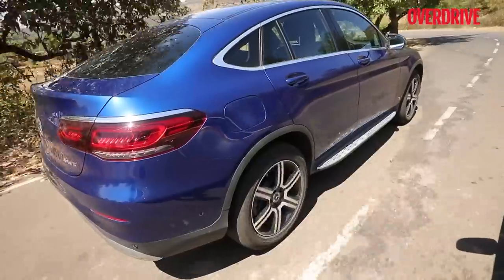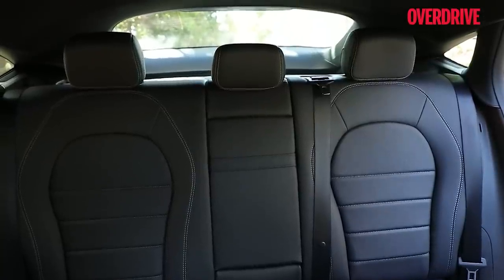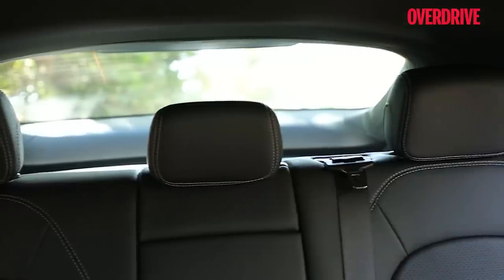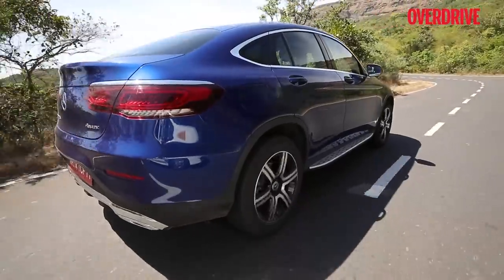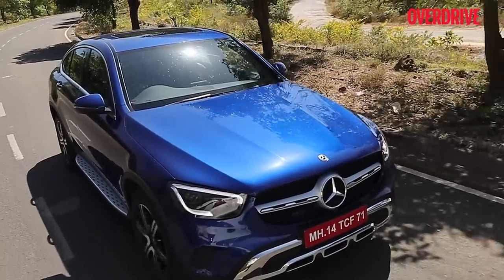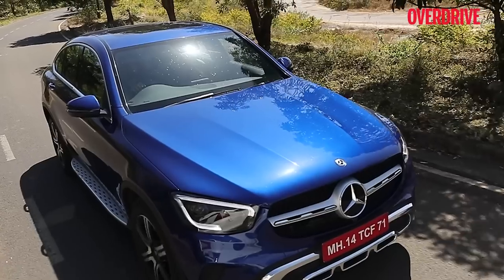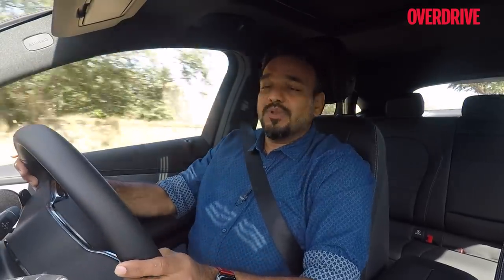The coupe roofline does reduce the size of the rear windshield compared to the crossover, naturally reducing the rearview mirror aperture. However, despite the tall seats and headrests, they don't intrude into your field of vision in the rearview mirror — that's very nicely and wisely designed. From the driver's seat, forward visibility is excellent despite the coupe roofline; the A-pillar doesn't intrude into peripheral or cornering vision, and the wing mirrors are a nice compact size.